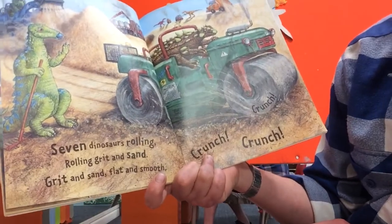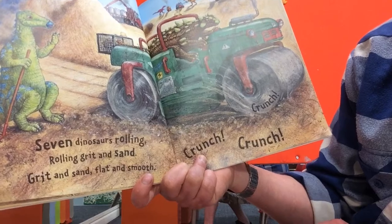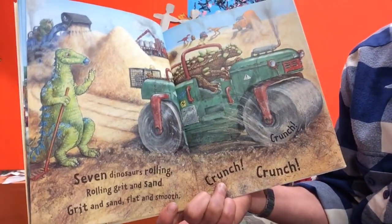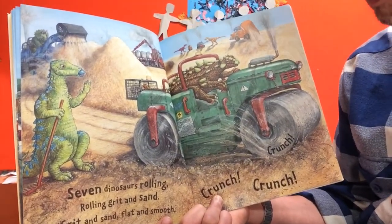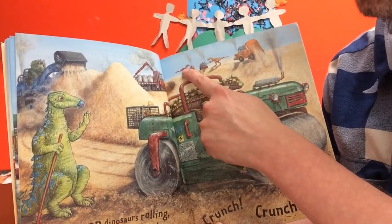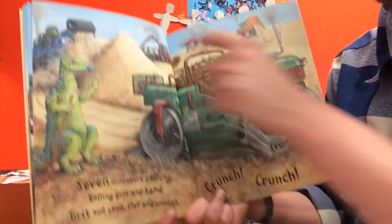Seven dinosaurs rolling, rolling grit and sand - grit and sand flat and smooth. Crunch, crunch, crunch. It says there are seven dinosaurs on this page, so let's try and find them and count them all: one, two, three, four, five, six, seven.